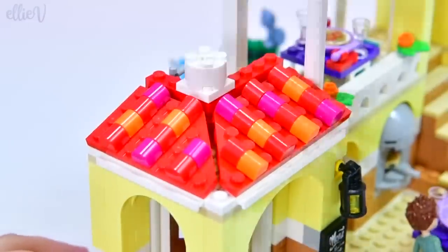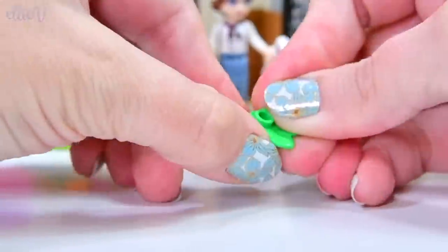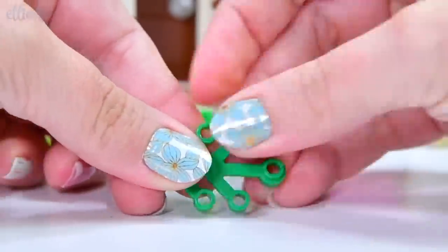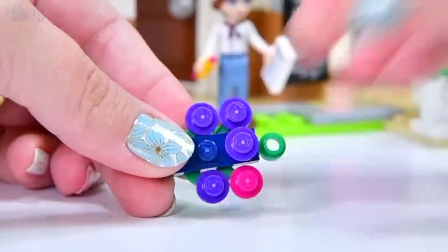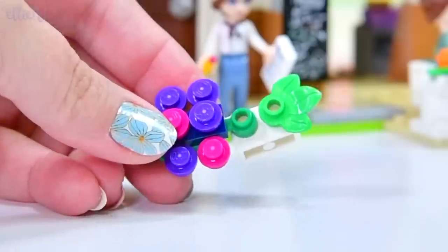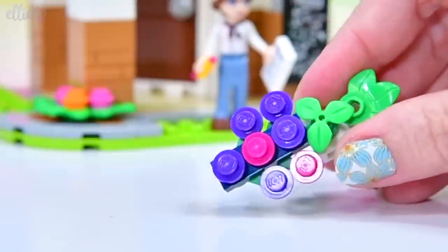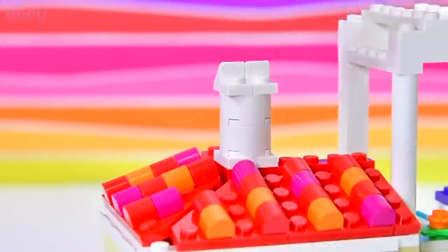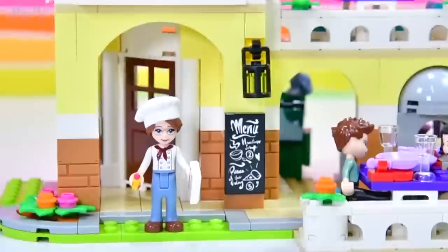That's definitely a little roof, and this looks like a little chimney stacky thing. Now we've got the embellishment — the actual little thing that we put up nice and high, so everybody from far away in Heartlake City can see this bunch of grapes.